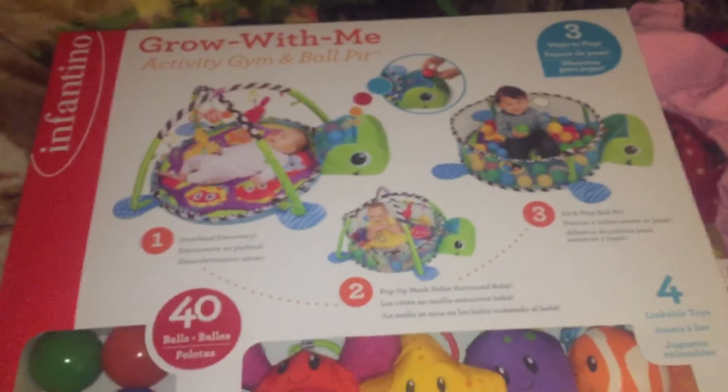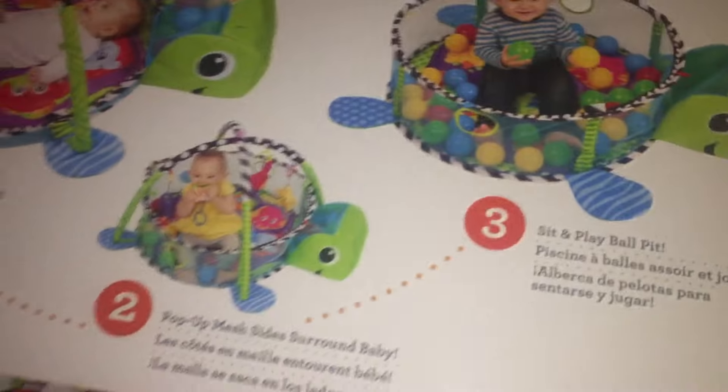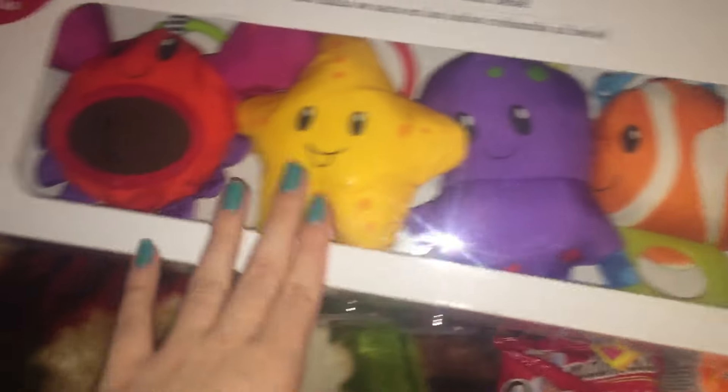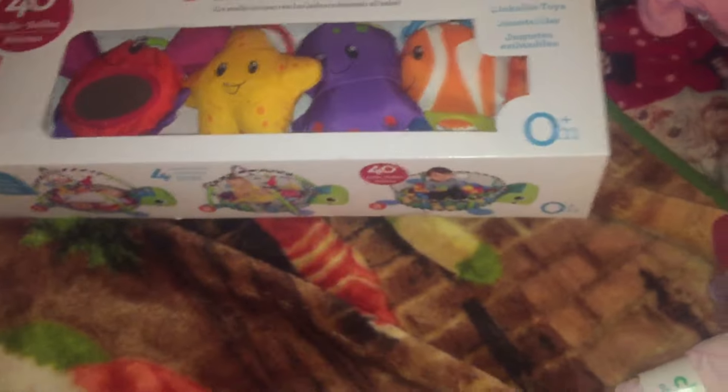And then I picked up this for Prim. This is the Infantino Grow With Me Activity Gym and Ball Pit. It's a play mat that she can kick all this stuff and look at all of it, and then it goes into a mesh net thing with balls — it's a big ball pit. So it kind of grows with her. It's got all these little toys that she can play with and it has 40 balls. It's just something that she can grow with and have for a while, so she'll really enjoy that.